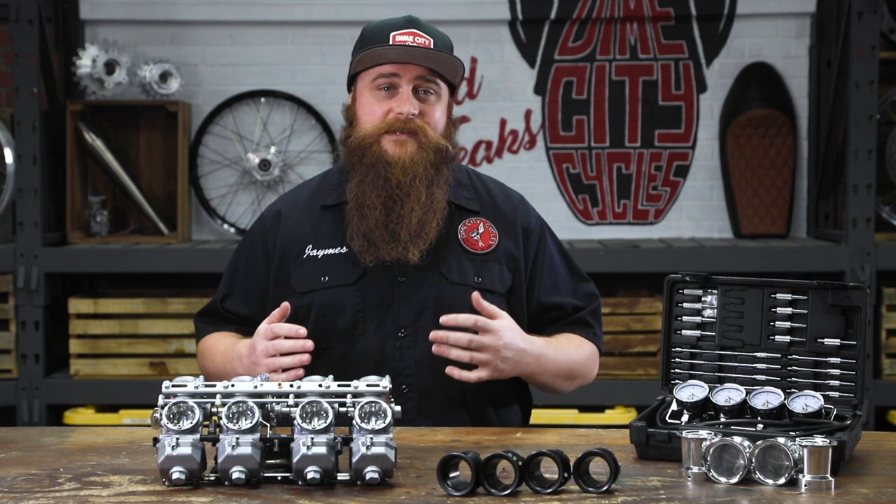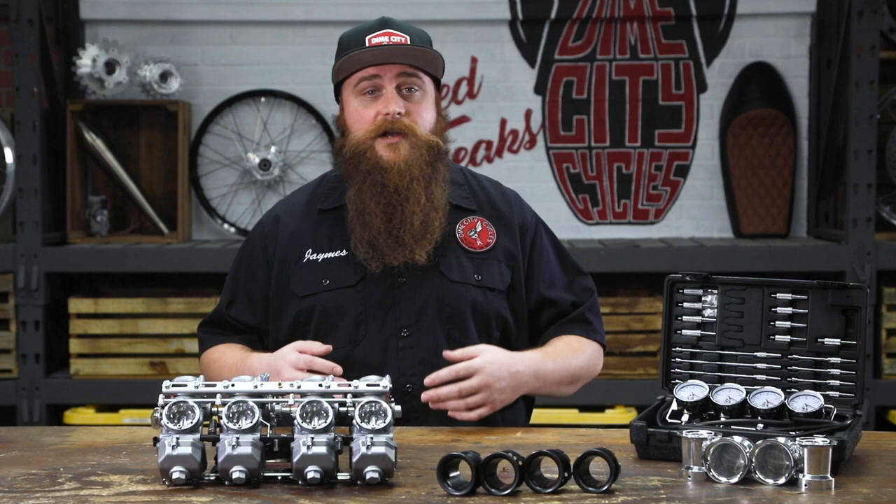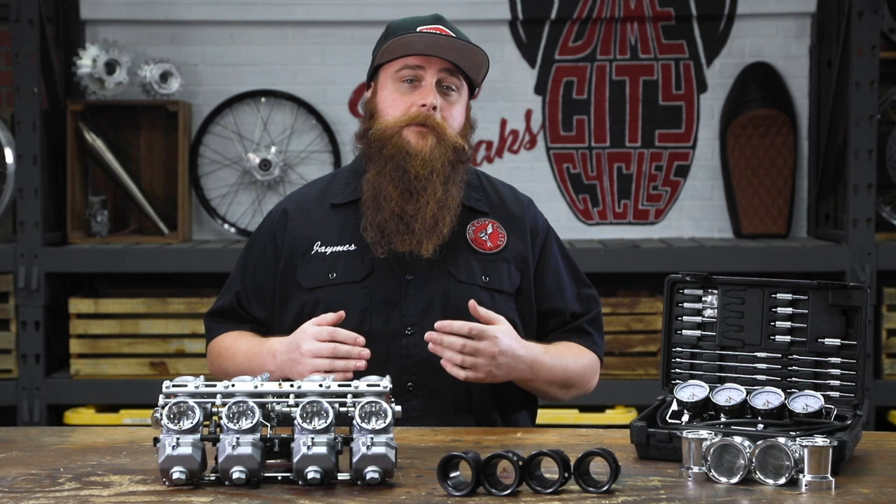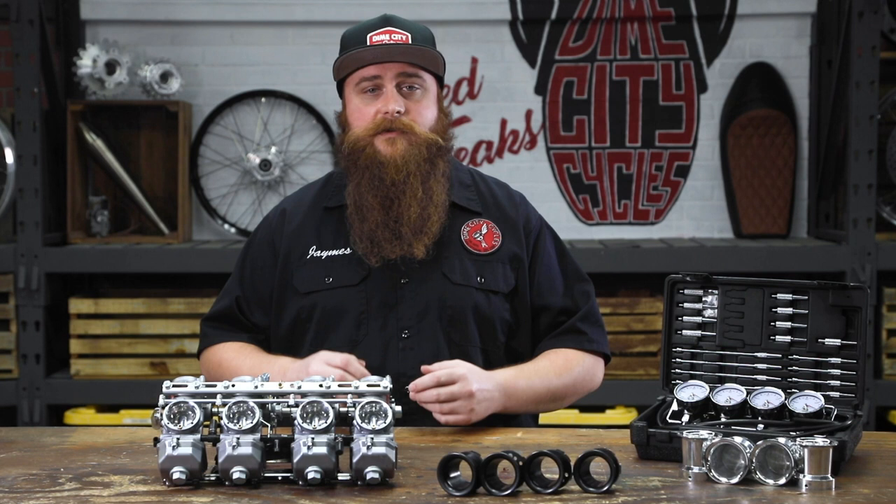For decades these carburetors have served duty across the globe as standard equipment on numerous Japanese, British, German, and even American motorcycles, eventually giving way to a wave of fuel injected progress. Keihin also has a long and impressive history in the world of motorsport and has played a major role in original equipment applications, fueling some of the most iconic models through history.